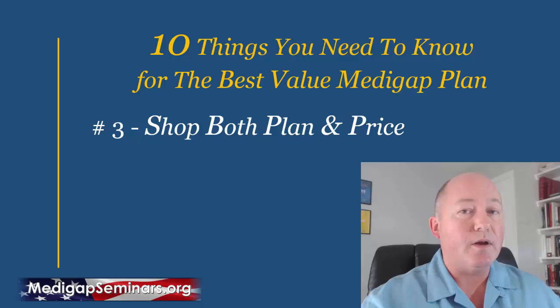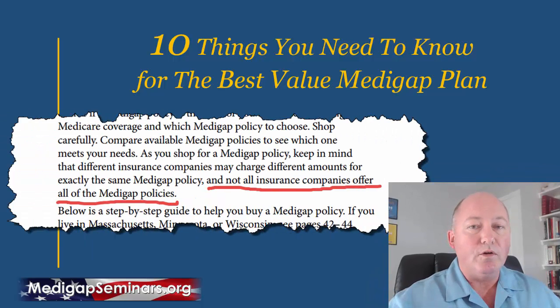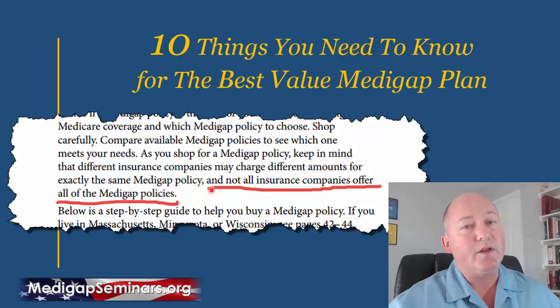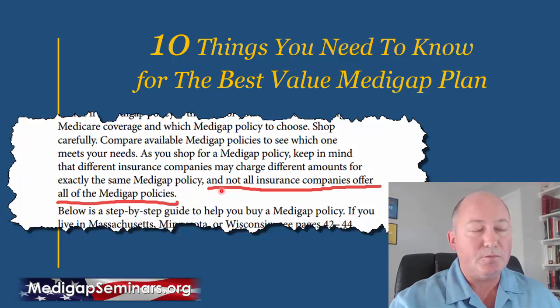Number three is that when you shop plans, you want to shop the company, the plan, and the price. When you look at Medicare supplement plans, a company doesn't necessarily offer all plans available. If you call an insurance company and ask what's the best supplement, and you live in a state where Plan G is your best value but they don't offer it — they might offer Plan F and Plan N but not Plan G — they're not going to tell you about it. Don't assume that just because a company offers one Medicare supplement they'll offer all of them.